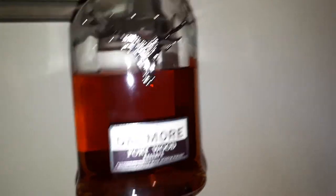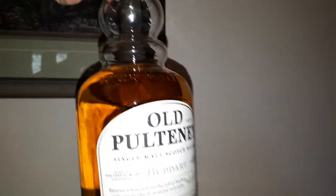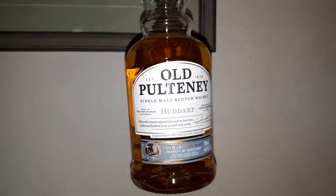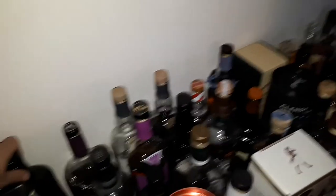What else have we got for Highlands? Oh, here — this is coming soon — Loch Lomond 12. I've never tried a Loch Lomond; that's going to be interesting. Here's the Old Pulteney Huddart, which I tried when I was camping. And now we're going into the Islands — Highland Park.